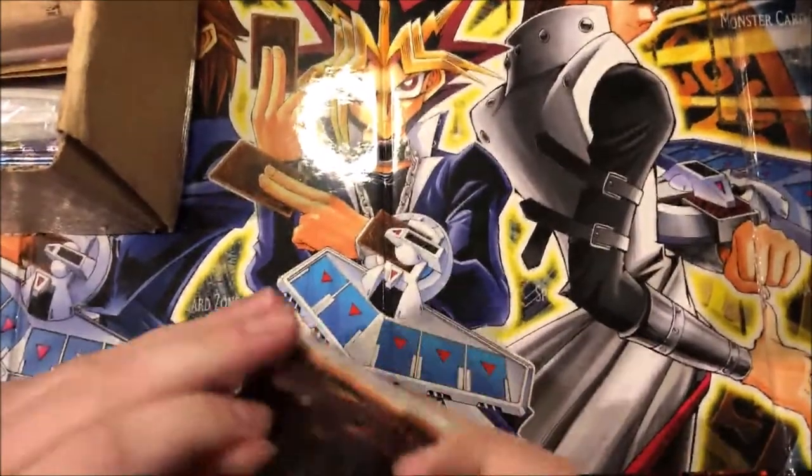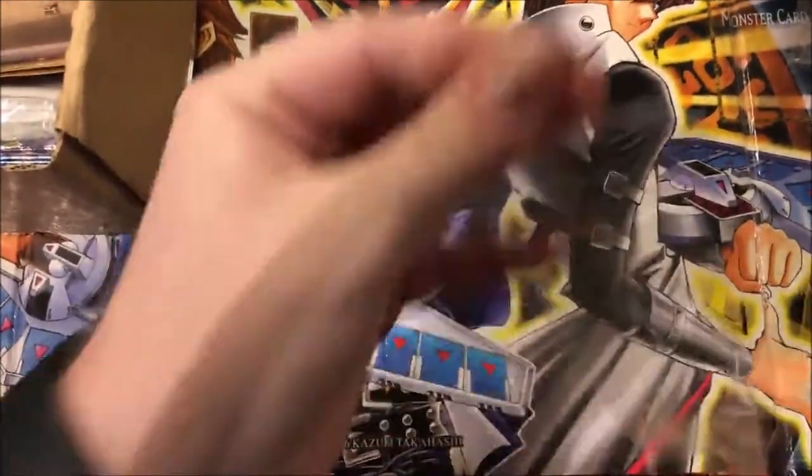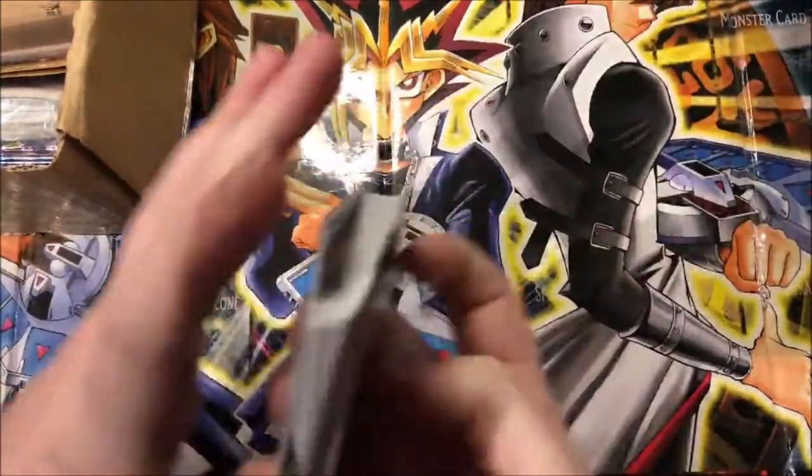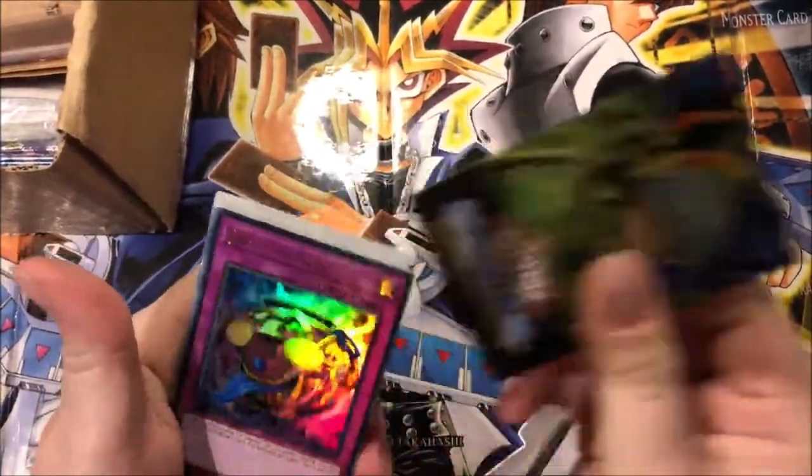Ten out of ten - stupid for me obviously. Let's get the second deck out. I really like the feel of these cards.